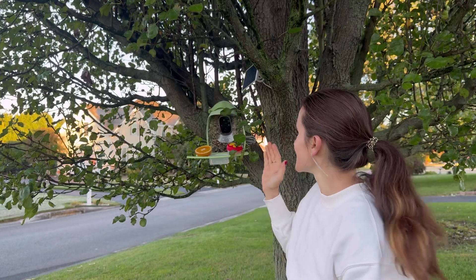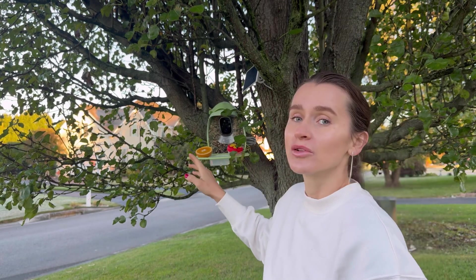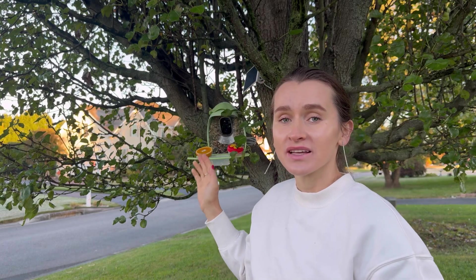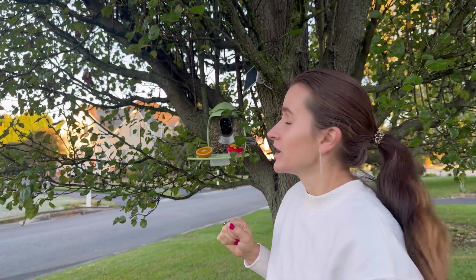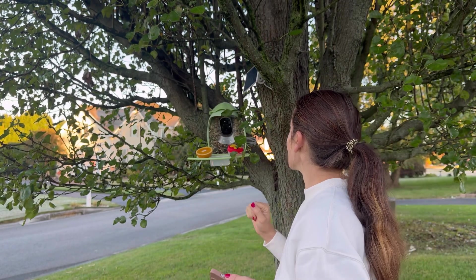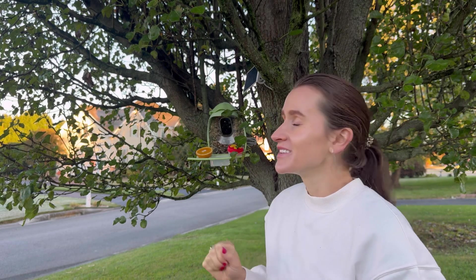Hello shoppers! I have received this smart bird feeder for evaluation purposes and I would love to share my personal opinion. This smart bird feeder is very nicely designed — it is fully waterproof, it can be rechargeable or you can use the solar battery, and it provides excellent video quality. You can put a memory card in there, and it has a very cute design — I really love it.